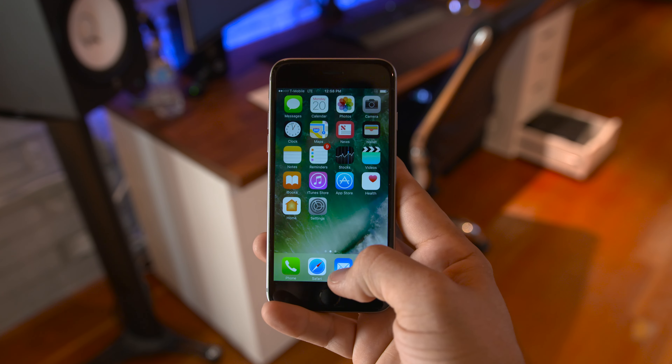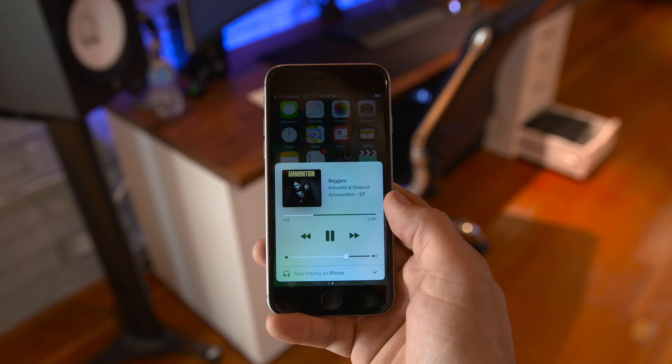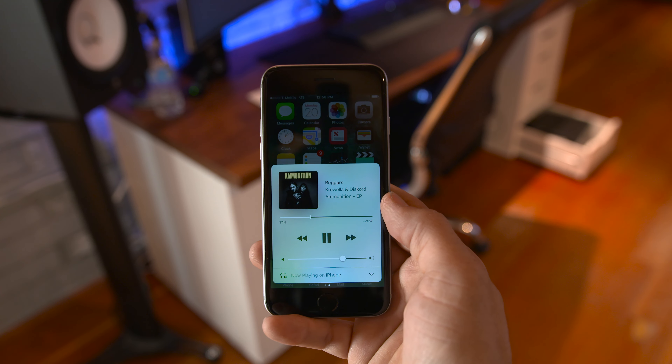First up, the lock screen has been changed a bit. Instead of the classic slide to unlock, we now have press home to open.